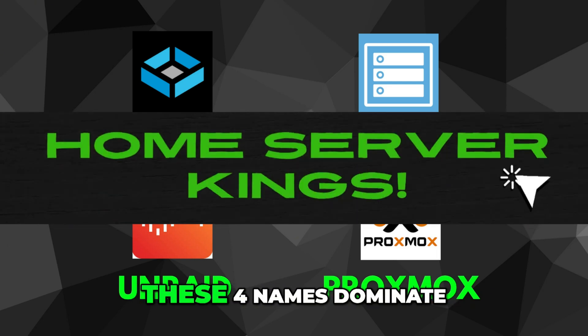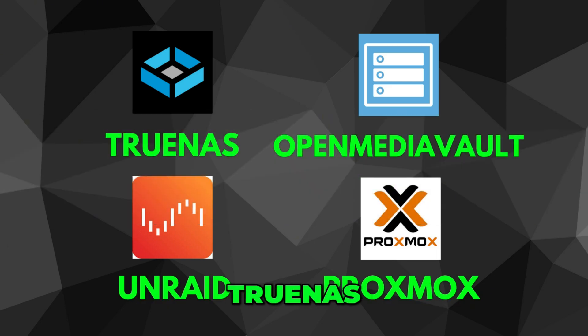Setting up a home server? These four names dominate the space: TrueNAS, OpenMediaVault, UnRAID, and Proxmox. But which one actually fits your needs?